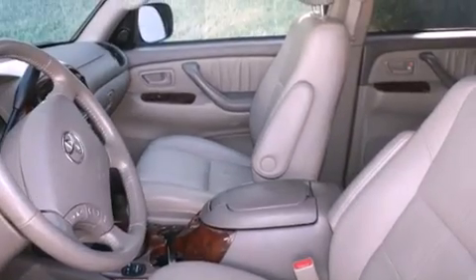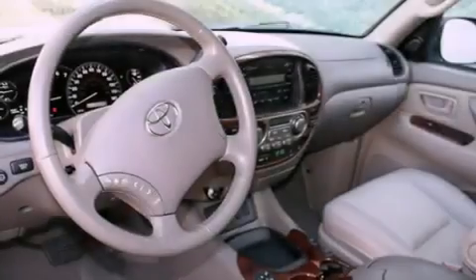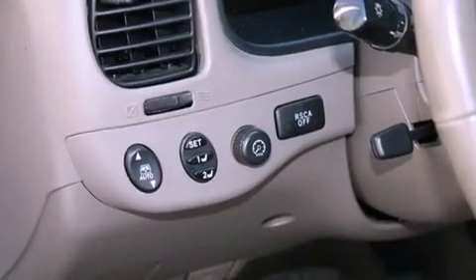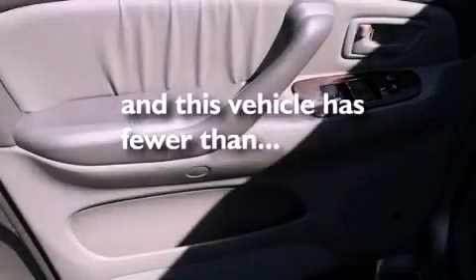Its top features include a power moonroof, heated front seats, cruise control, a CD player, a leather-wrapped steering wheel, a passenger side vanity mirror, a security system, a traction control system, air conditioning with automatic climate control, and this vehicle has fewer than 61,000 miles on the odometer.